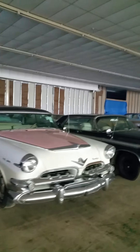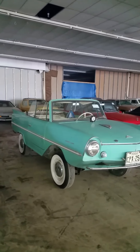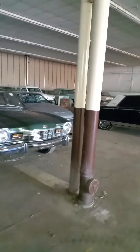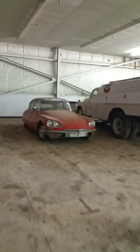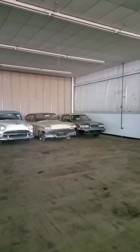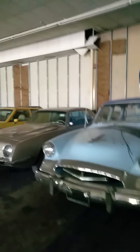Quite a few Dodges and Chryslers. Here's something you don't see every day — a Bricklin. One of my favorites, an Amphicar. We have two. We have Porsches, Jaguars — a little of everything. Here's a Citroen. Back here, an assortment of Hudsons and Studebakers. Studebaker Avanti.